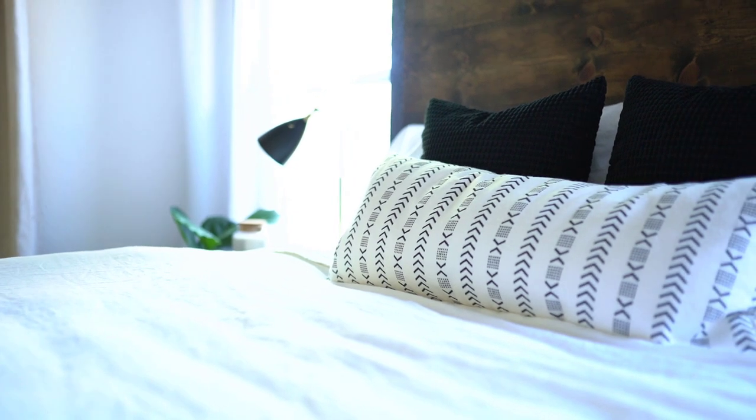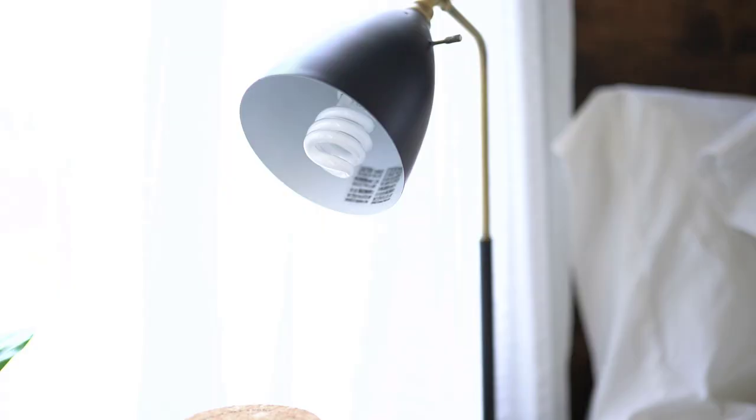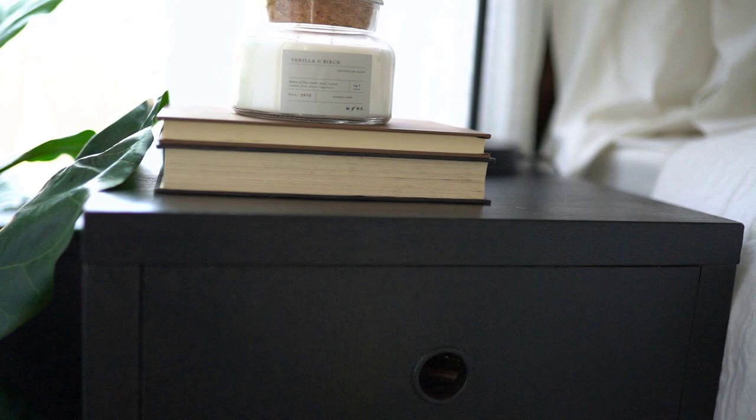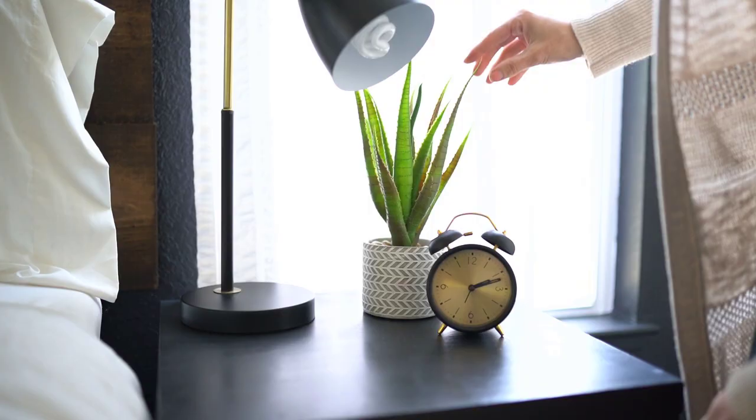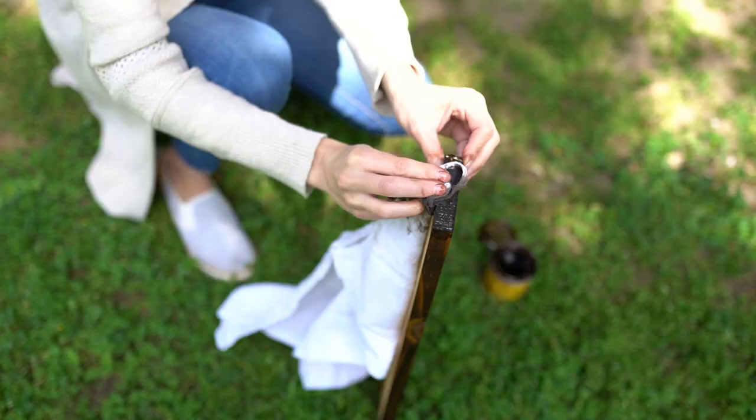Hey everyone and welcome back to my channel. For today's video, this is going to be the last video in the bedroom makeover series, and I'm going to be sharing some of my favorite styling tips and how I like to style my bedroom. Everything I like to do is always on a budget, so I'll be sharing my favorite tips and tricks for that as well as a quick DIY project.